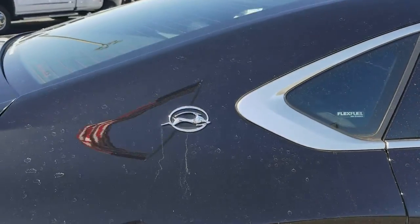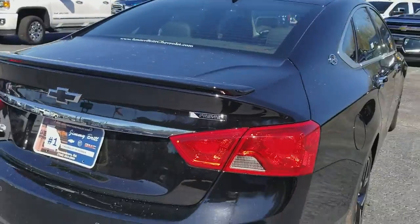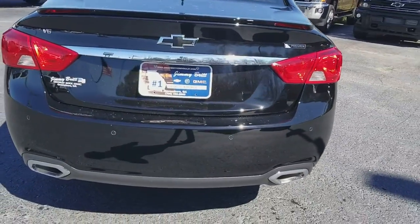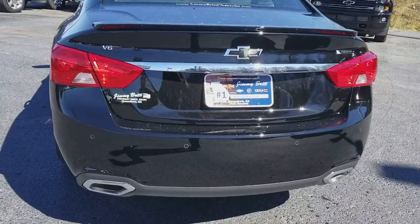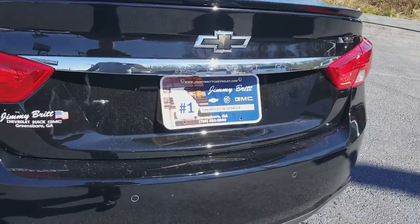And there's our Impala right there. This is the Premier Edition — it's loaded up good. Dual exhaust chrome tips. This one's a V6. It has a backup camera and sensors.